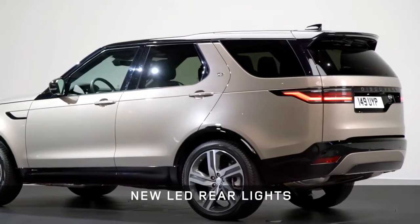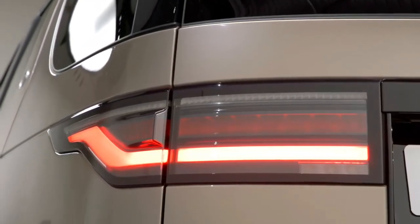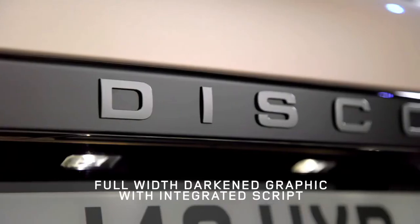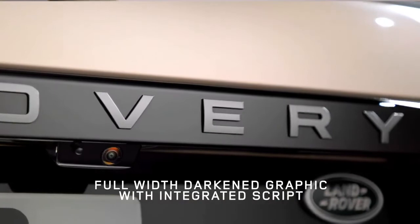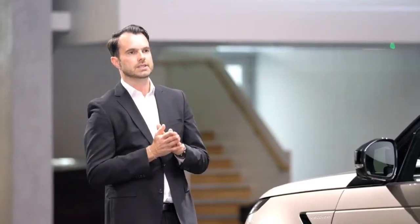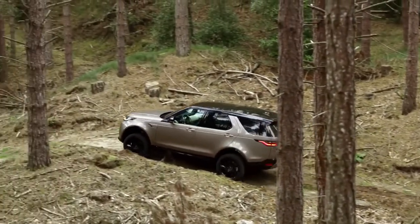Moving to the rear of the car, our aim was to visually lower the emphasis of the vehicle and simplify it. We have new tail lamps sweeping around the rear and a black panel connecting them. This strong single black graphic visually widens the rear and — combined with moving the Discovery text into it — visually lowers the emphasis. Within the tail lamps we have a new graphic that is lower within the lamps, again pulling your eye down and planting the vehicle.